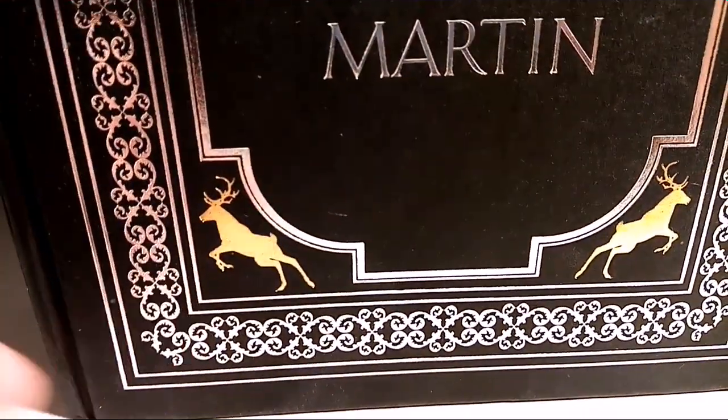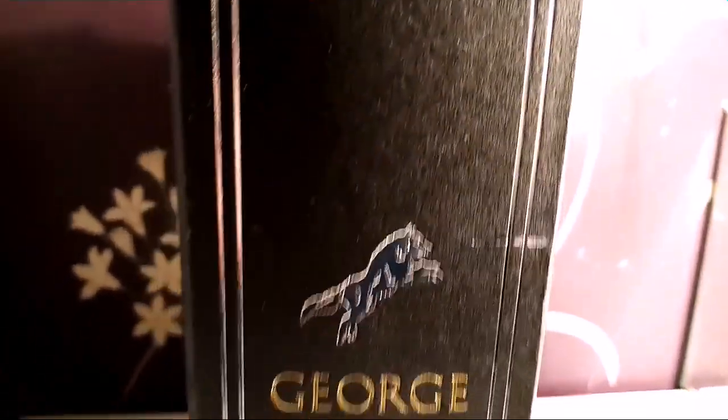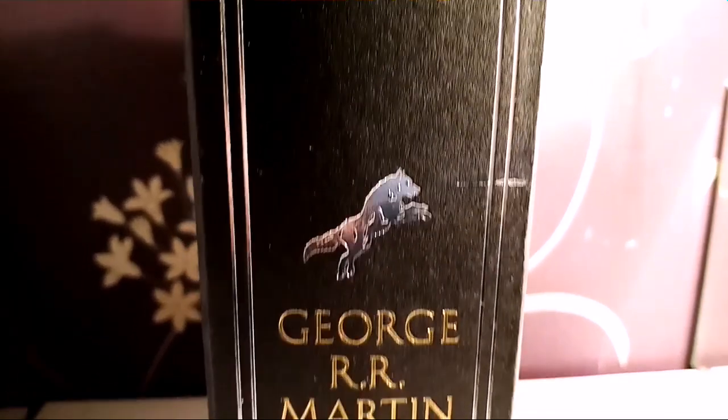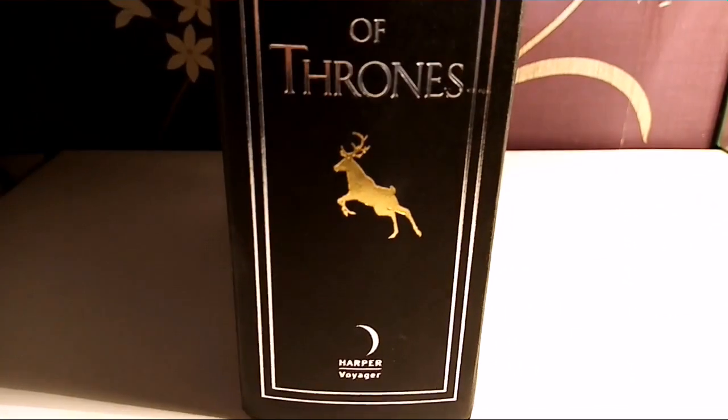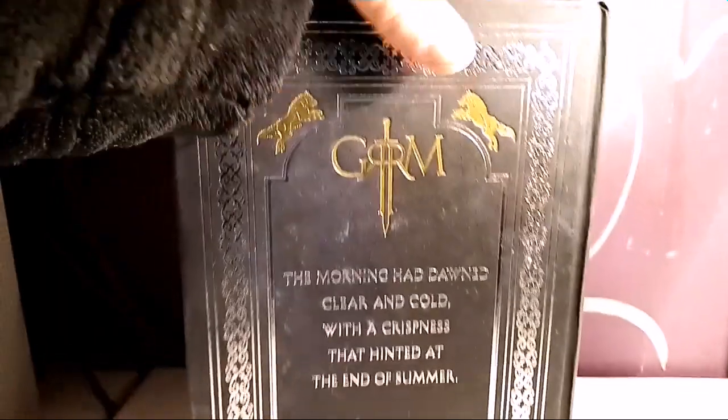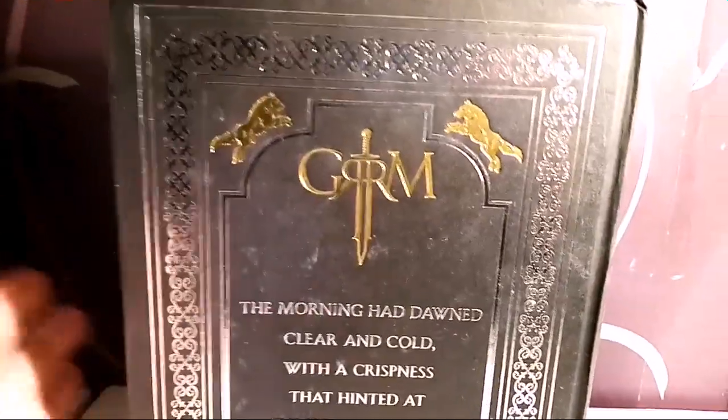Got the direwolves up here, the deer down here. And on the side, direwolves again. And then on the back, exactly the same pattern.